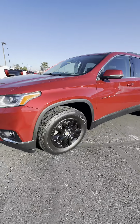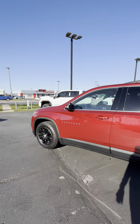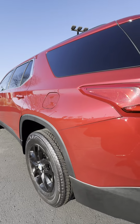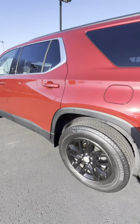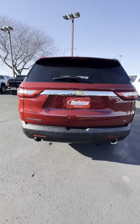This is the LT Cloth. It has the 3.6 V6. Just trying to get all the angles here so you can see the body. Tires are in excellent shape, tons of tread. Beautiful red. Dual exhaust tips.